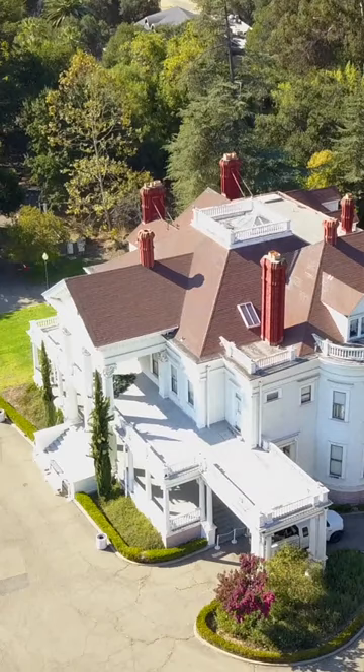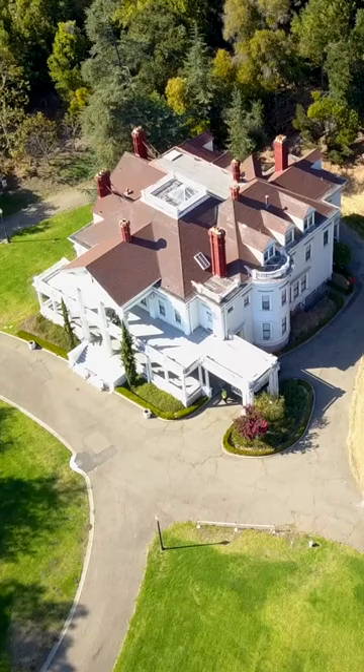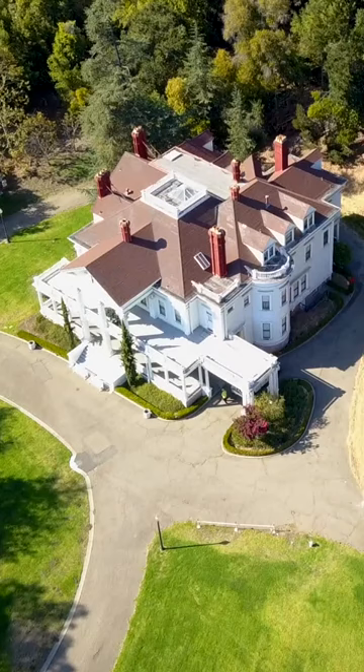Dunsmuir Hellman Historic Estate — a 37-room neoclassical revival mansion on 50 acres. And there is something funny and yet satisfying about Roger's last ever scene as James Bond being in the shower here with Stacey.